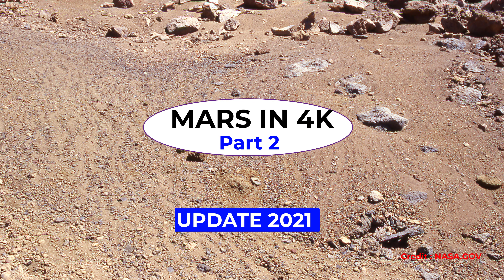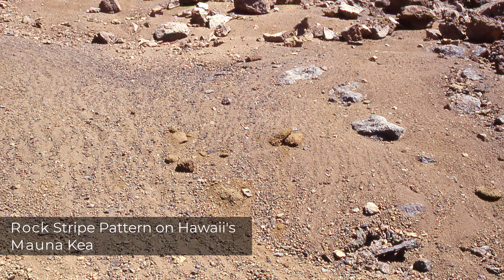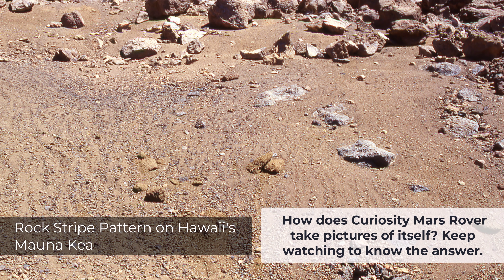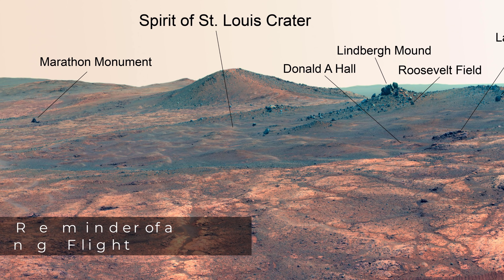Hello everyone, welcome to Mars. We are so happy because we got a huge response to our first Mars video, which inspired us to make Mars in 4K Part 2. So sit tight and enjoy.